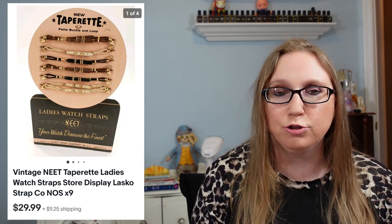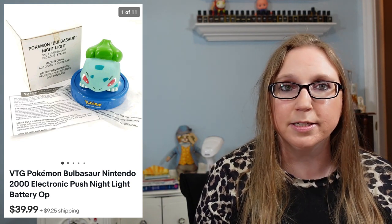Next was really cool — a store display for Neet watch straps, N-E-E-T. It was a cardboard sword display with all these different Neet watch straps on it. Eric won this at an auction — he paid maybe $3 for it — and it sold for $29.99. After that, another Pokemon item from an auction: a Bulbasaur nightlight. Eric had won a couple of these, paying either $3 or $4, and it sold for $39.99.